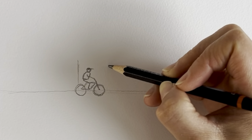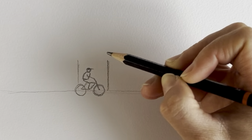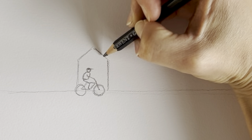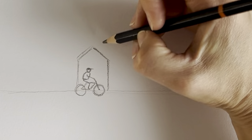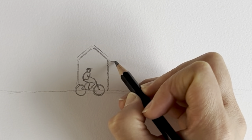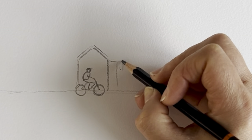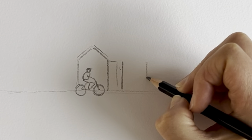Beach huts are basically just a series of rectangles, so we're going to do the first one here — a rectangle with a little roof on. We often think beach huts are very common here in the UK and that they originated in Queen Victoria's era, but it was actually in the 1700s that they really took off, when doctors prescribed people to go and have some cold seawater to help with various illnesses. We're now starting the next beach hut.